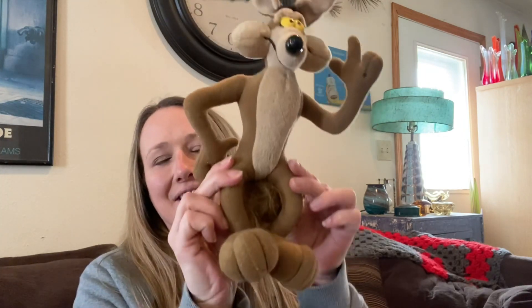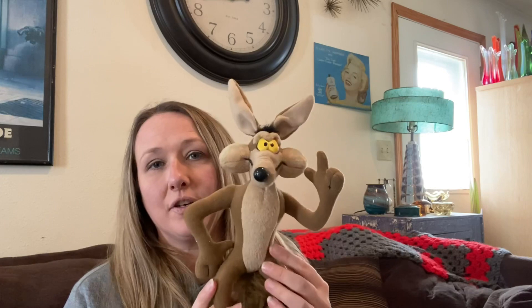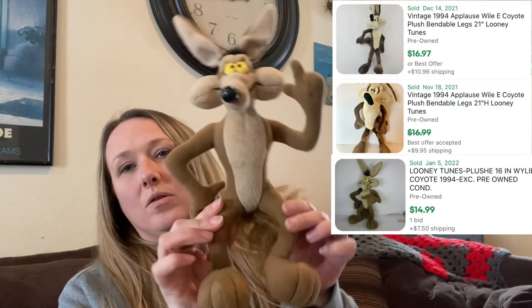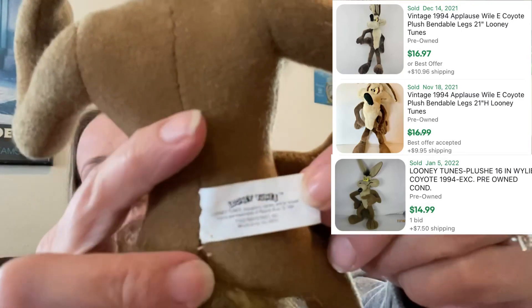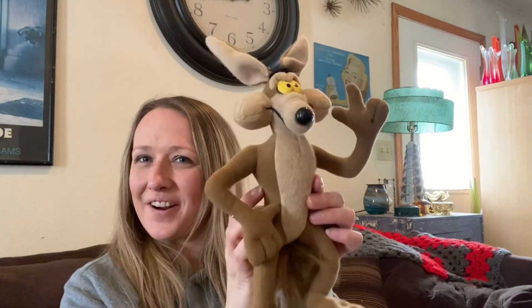Then I found this vintage Wile E. Coyote — I believe this is Looney Tunes. Anything Looney Tunes sells usually pretty quickly, especially vintage. This one is from 1994, really good condition — no rips or tears — and it still has its tag that says Looney Tunes with the date on there. Really nice, fun find.